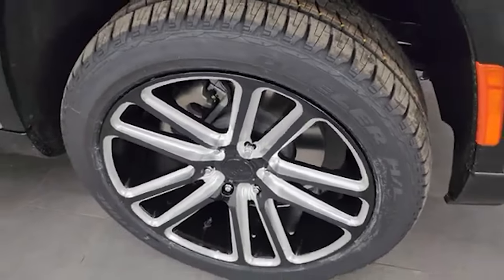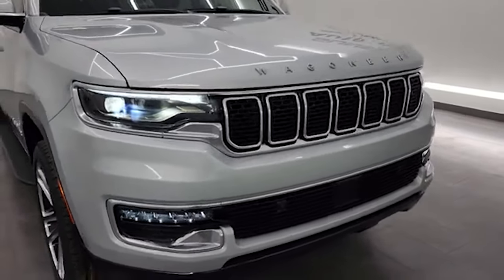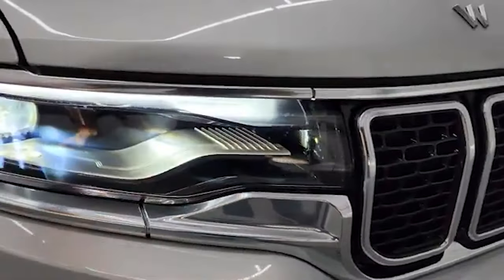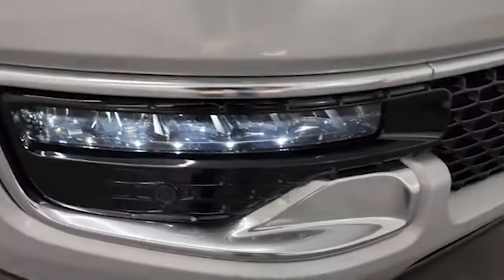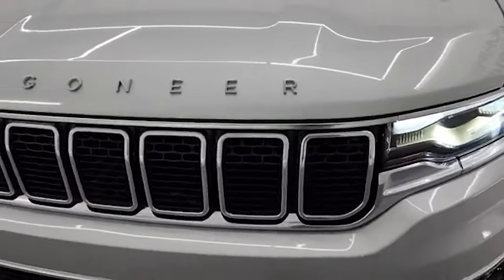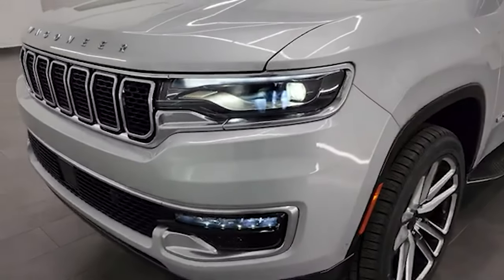I've got all the lights on here. You have your nice LED running lights at the top, your Jeep performance LED headlamps, and your LED fog lamps. Note the seven-slotted grille. I like the Wagoneer block lettering on the hood — I think that looks really sharp.